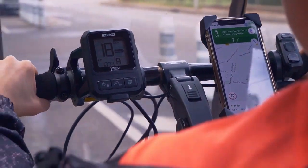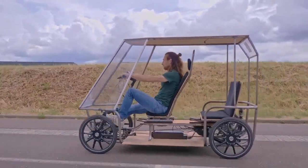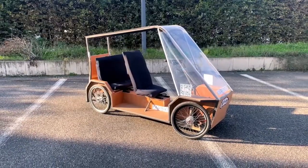Prices range widely from around $1,000 up to $5,000 or more depending on the power and features. Cost, weight, and battery range are factors to consider when choosing one.